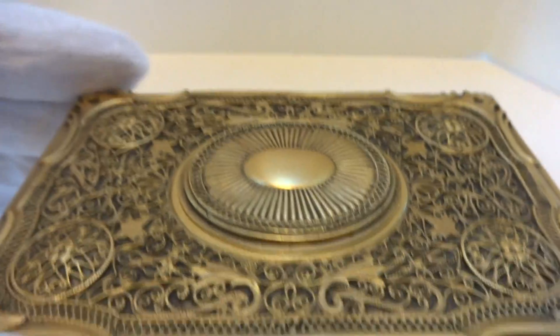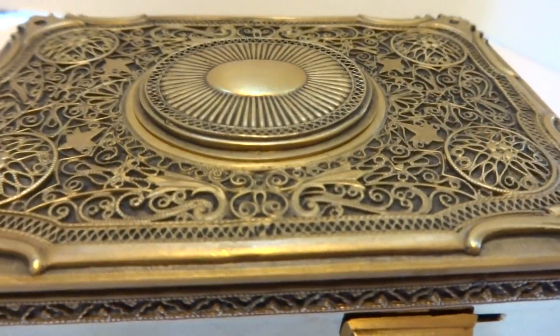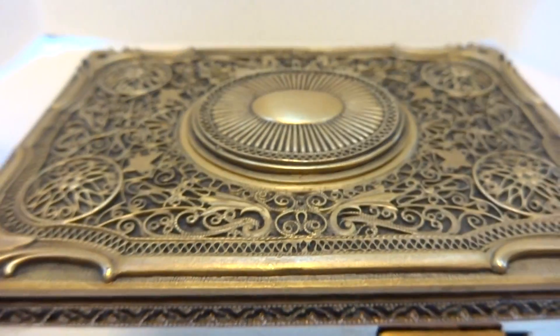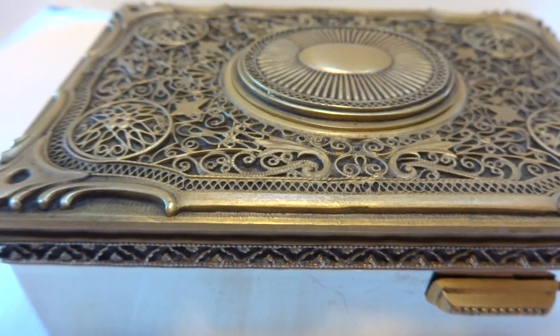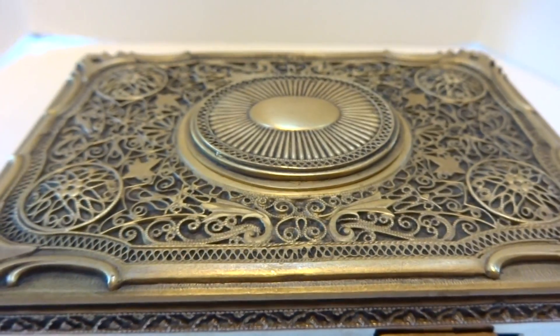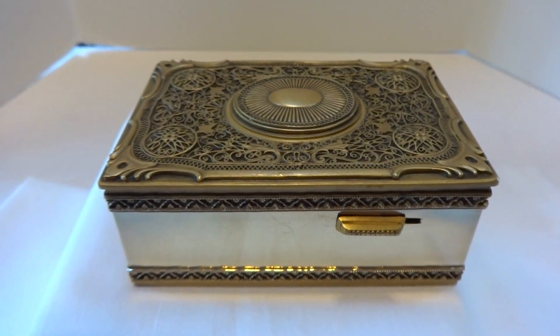In summary, a vintage Carl Griesbaum singing bird box that I fully service so everything works as it should. This is 100% original — it doesn't have a brand new replacement bird or a different mechanism. The original Carl Griesbaum mechanism, the original Carl Griesbaum bird, and it's in beautiful condition. Take care.